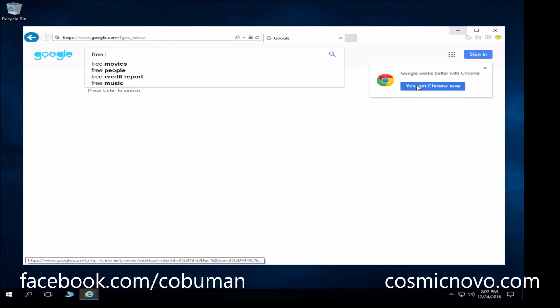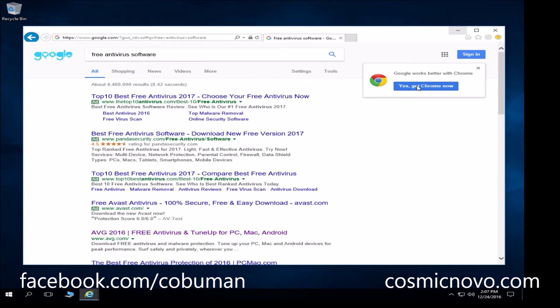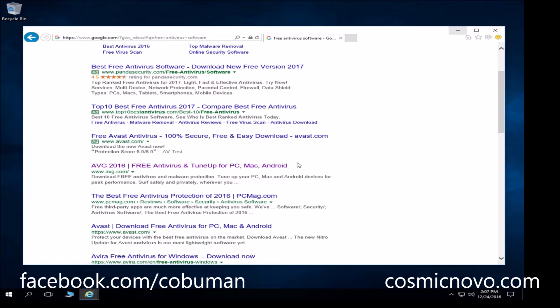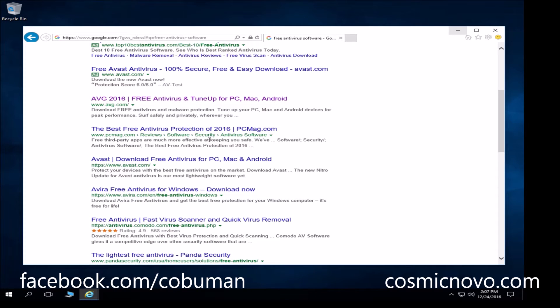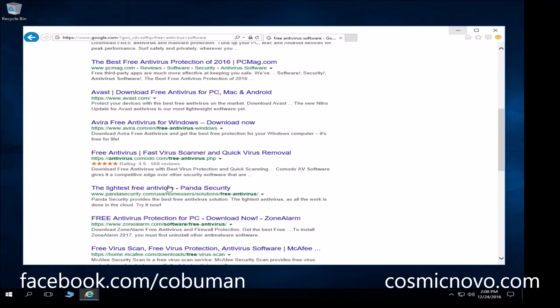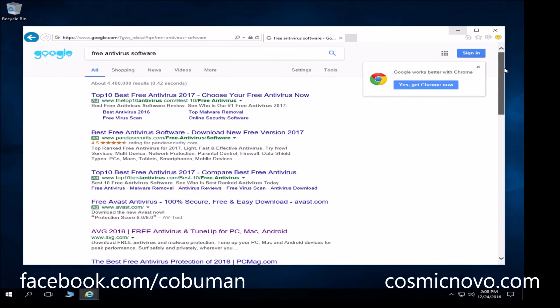Let's type in 'free antivirus software' and see what kind of options we have. You will certainly get all kinds of different options — anything between AVG, Avast, Avira, Panda, and ZoneAlarm. These are all pretty decent antivirus softwares and there's nothing wrong with them per se, with a few exceptions.